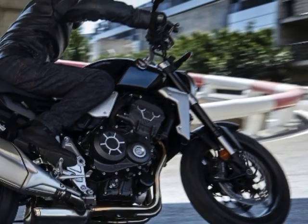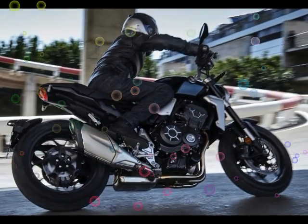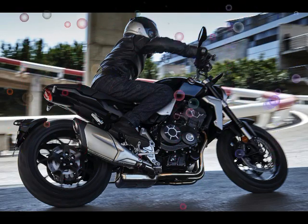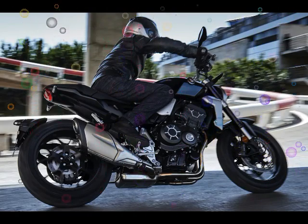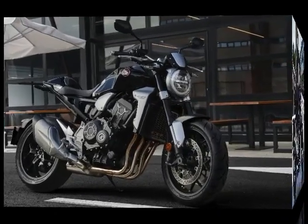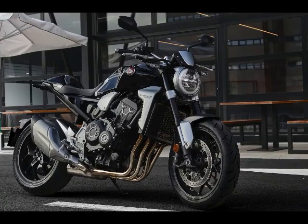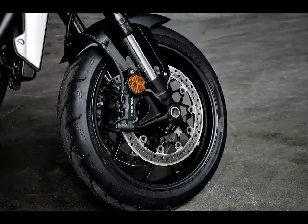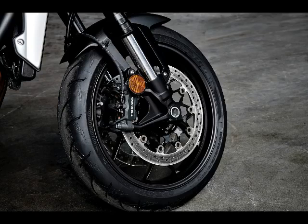The Honda CB1000R returns to the fold for the 2018 model year with a massive change in styling, an electronics upgrade, and numerous updates in terms of performance. The CB1000R is the far more street-friendly variant of the race-oriented CBR1000RR superbike. Built on a foundation of performance, the reinvigorated 2018 Honda CB1000R aims to compete with the growing super-naked segment, albeit with a far more mature styling take. Here are the essential facts about Honda's newest naked bike.